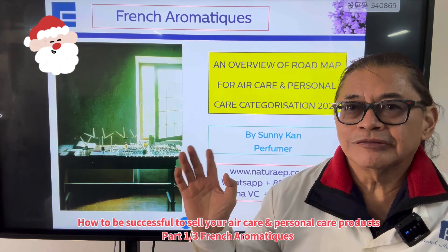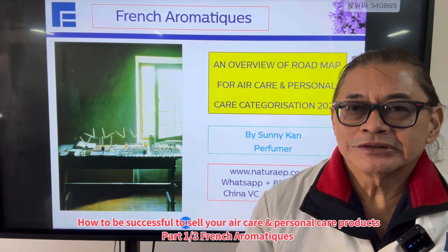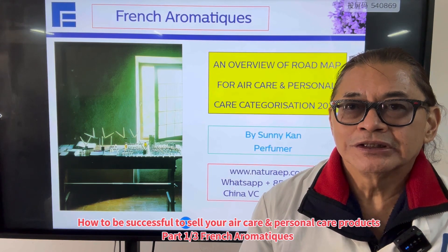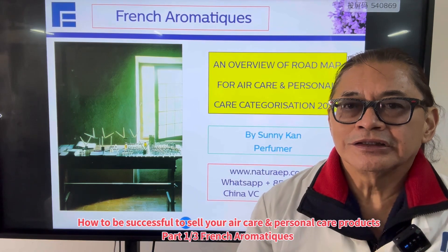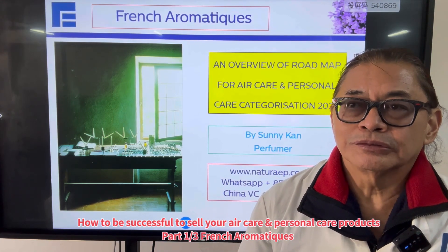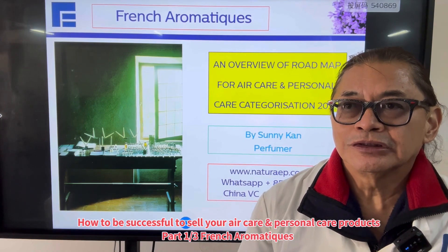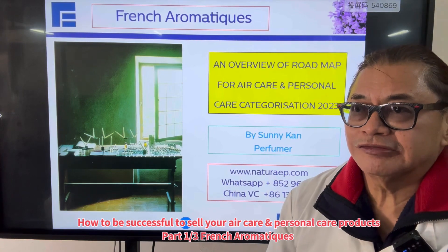Today I want to share with you a very interesting subject based on my experience of the past 30 to 40 years in perfumery. If you were to start an air care division and also perhaps a personal care division, I'd like to share with you the road map and my thoughts about how to achieve success.